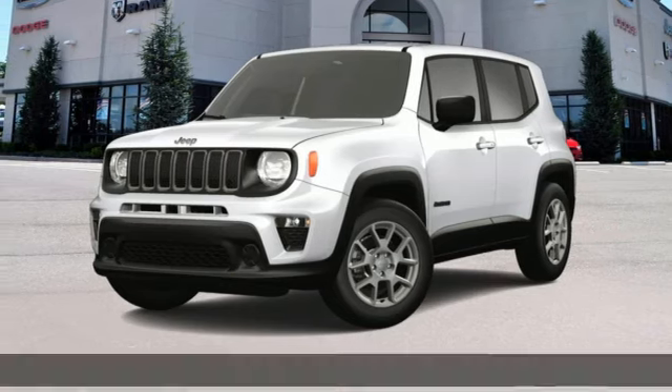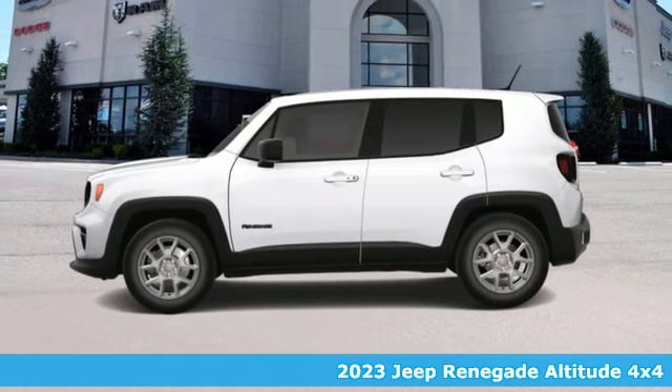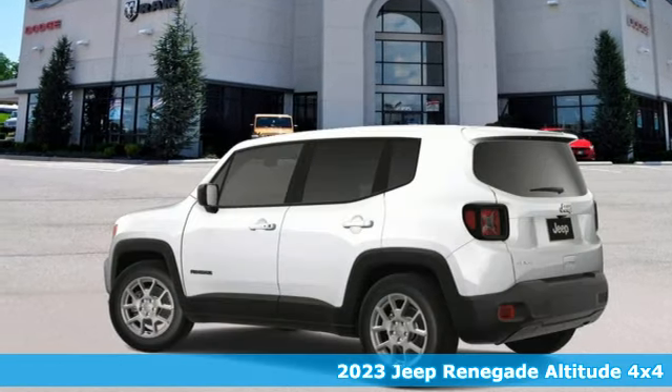It's a new 2023 Jeep Renegade. Experience the Jeep life. You'll look forward to every drive with features like these.